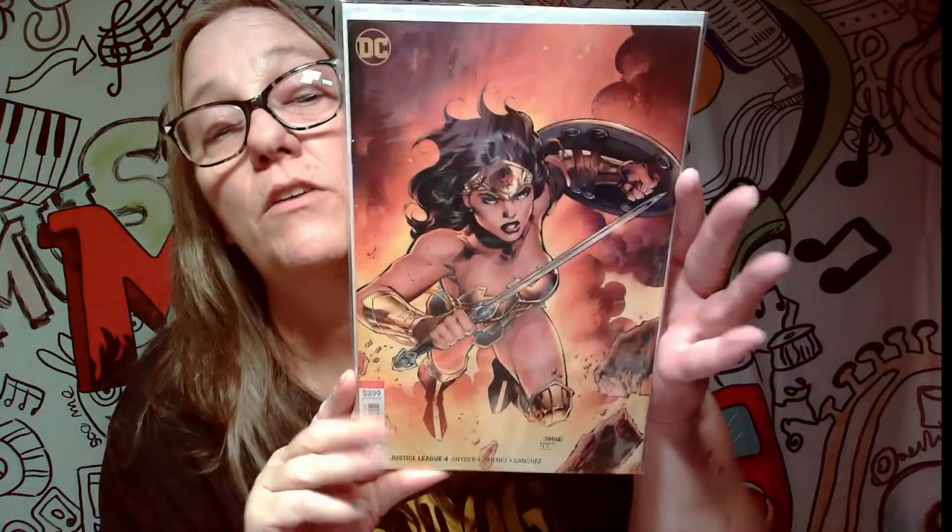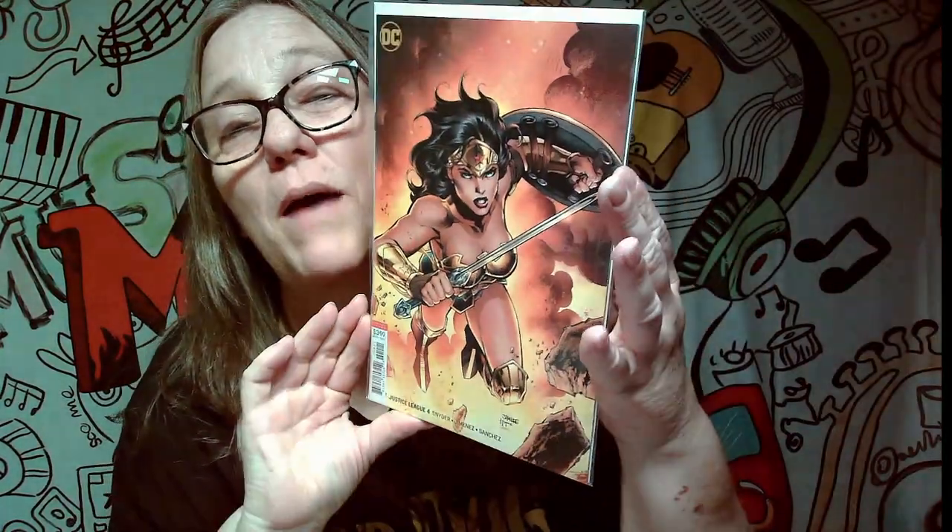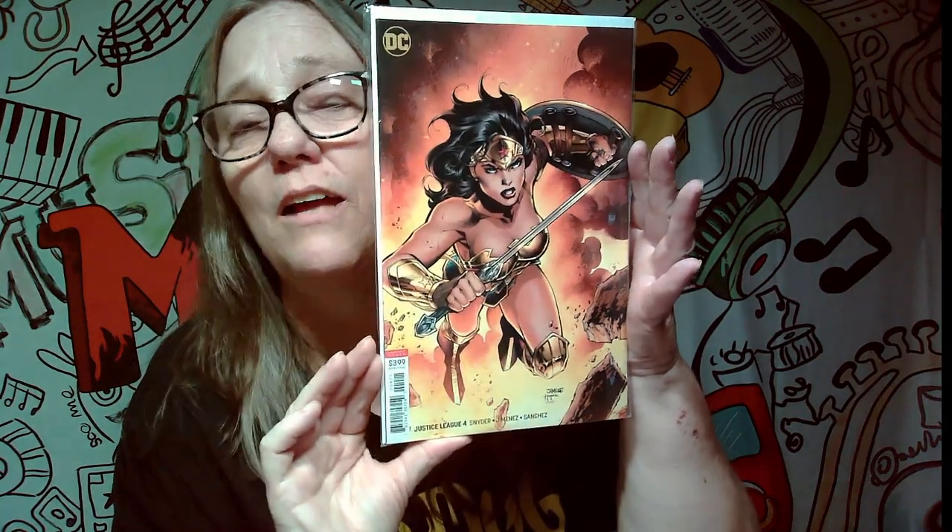Next one — Justice League 4. This is a pretty sick cover. Look at that cover — I love this cover. Makes Wonder Woman look like the badass that she is. That's a nice cover.